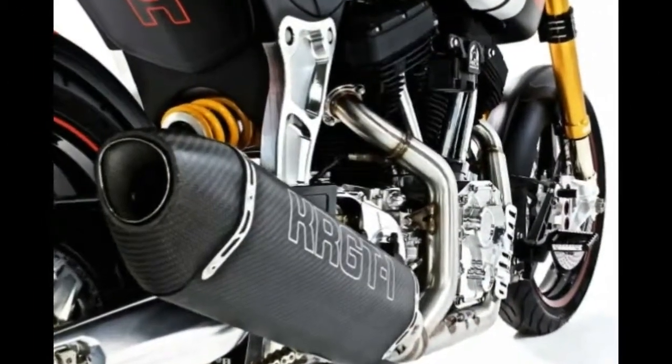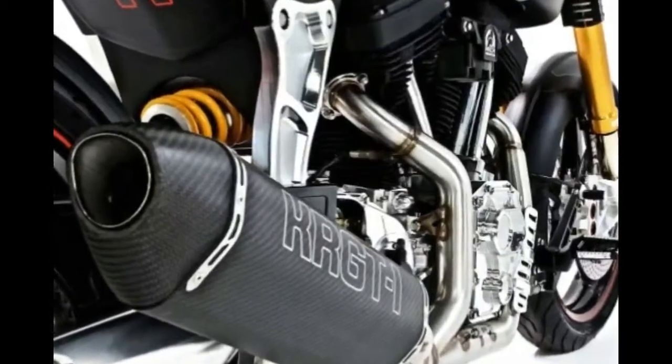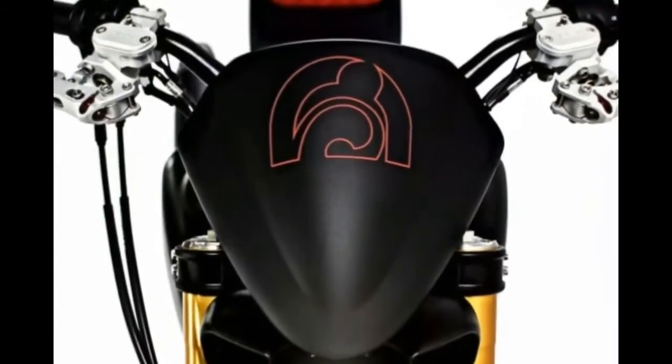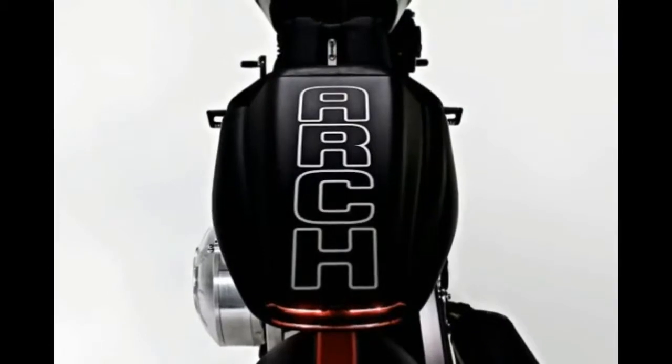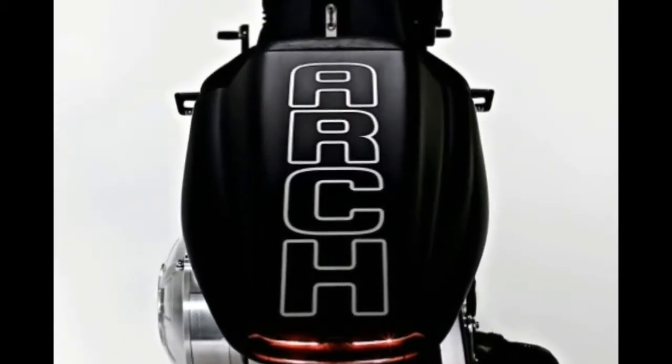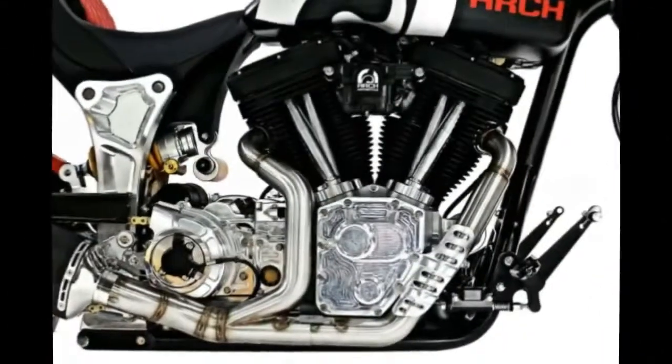Wheels are five-spoke carbon fiber pieces from BST. Forward controls are standard on the Arch KR GT1, though mid controls are available as an option as well. We can expect to see the 2018 Arch Motorcycle KR GT1 early next year, available in the USA and Europe.